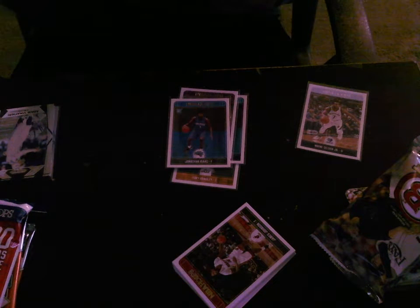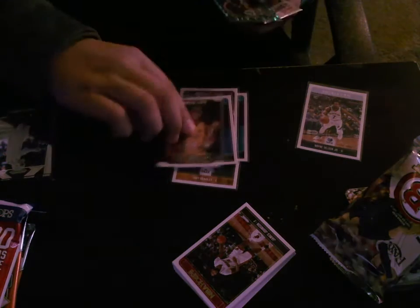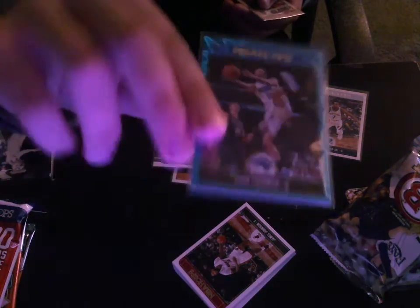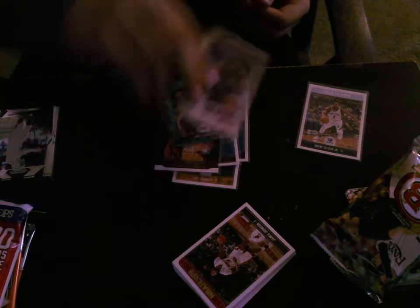We got some inserts in it. We got a Kobe — the great career tribute of Kobe. A blue starburst parallel — I think that's what it's called — blue starburst parallel of Evan Fournier. And a Class of 2017 insert of Justin Jackson rookie. So that's pretty cool.